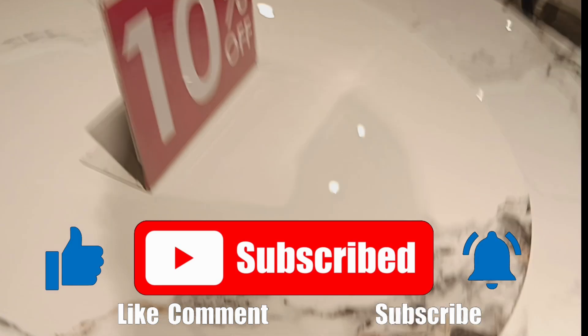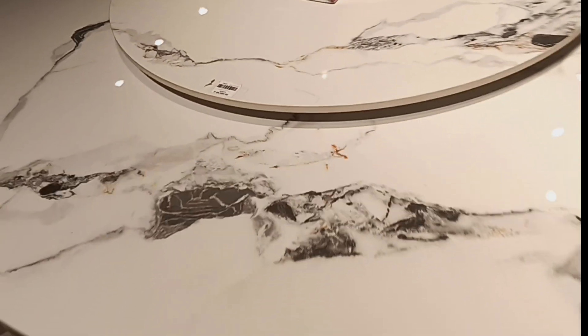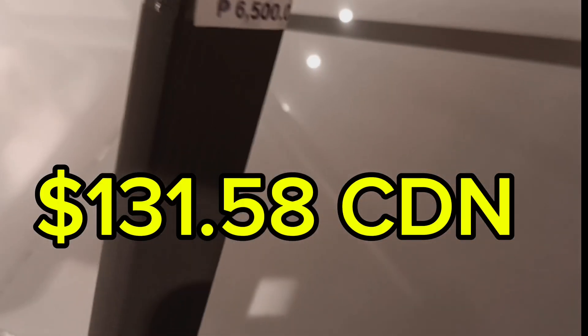10% off — it's a marble table top for $1,500 to $1,600 Canadian. And the individual chairs are very nice — a couple hundred bucks a piece. Not even $131.58 Canadian each.